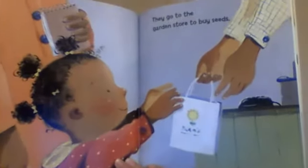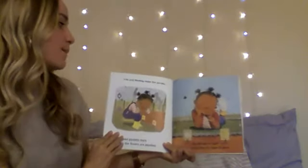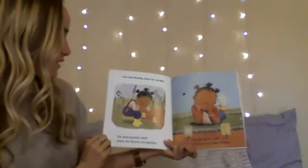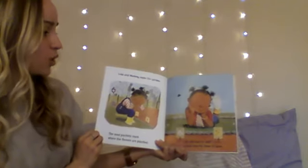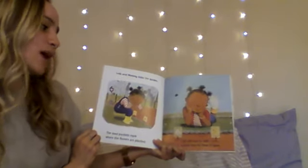They go to the garden store to buy seeds. Lola will have to wait a long time for them to grow.